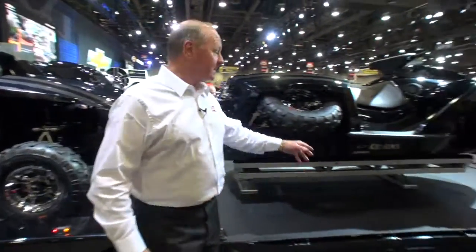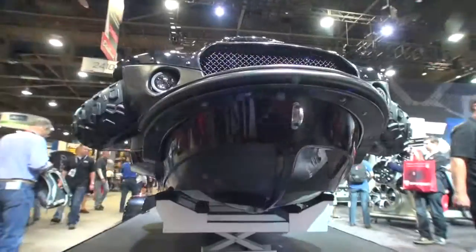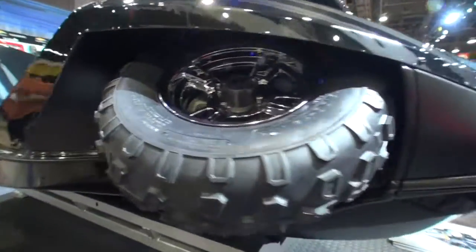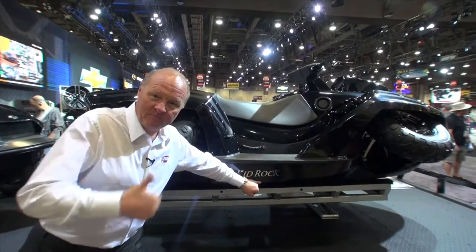You don't have to buy a jet ski. It also will go on water. It's amphibious. So you don't have to buy two — you can buy just one. And the great thing about it, it's promoted by Chevrolet and my buddy Kid Rock. Me and the Kid.